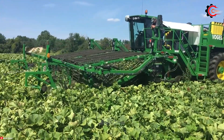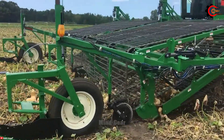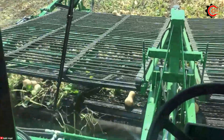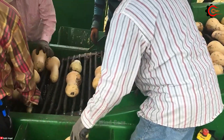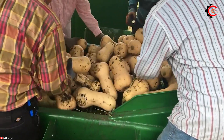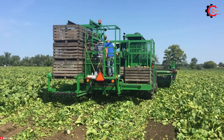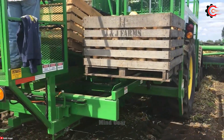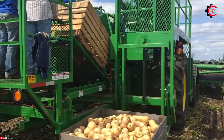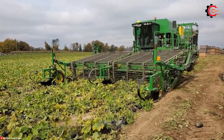With its massive 20-foot harvest width and the ability to harvest 8 rows of 30-inch-wide squash, Vogel Engineering brings superior efficiency to squash harvesting. Operating at speeds of up to 5 miles per hour, it can cover an astonishing 10 acres per hour, making it a powerful tool for growers with large squash fields. Its patented floating deck ensures a consistent cutting height even on uneven terrain, and the self-cleaning system helps prevent clogs from vines and debris.